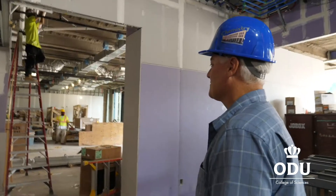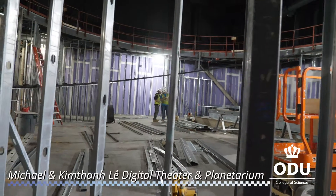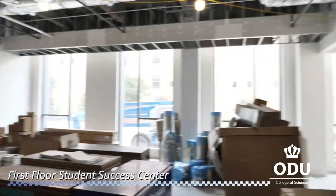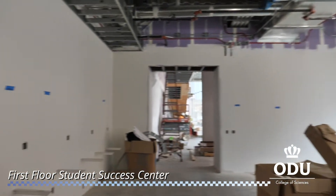Here on the first floor we have the active learning center, as well as the freshman labs, the lecture hall — which is the digital theater — and we have the student success center, which is the tutoring center. Now all these activities are in one place in one building. There's a new synergy going on.